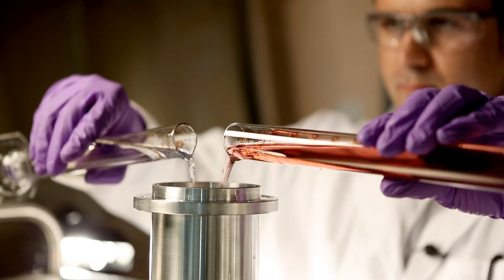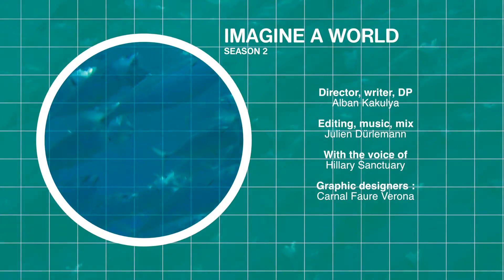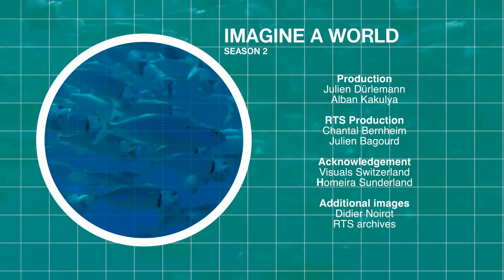Thanks to the work of Professor Stellacci and his team, we could soon be looking at a hugely improved performance in the fight against oil slicks, for the benefit of the sea and all marine life.